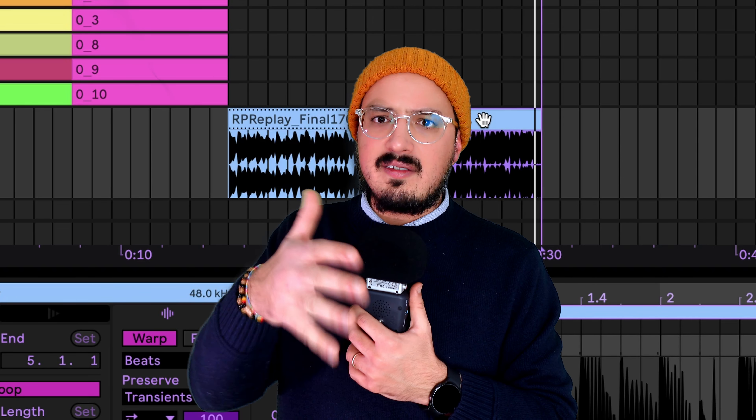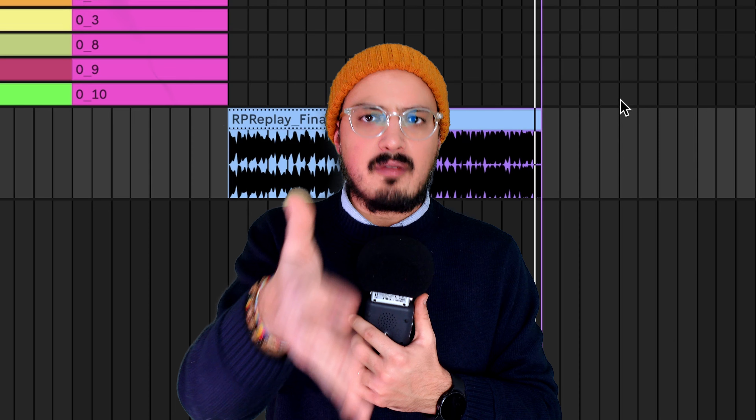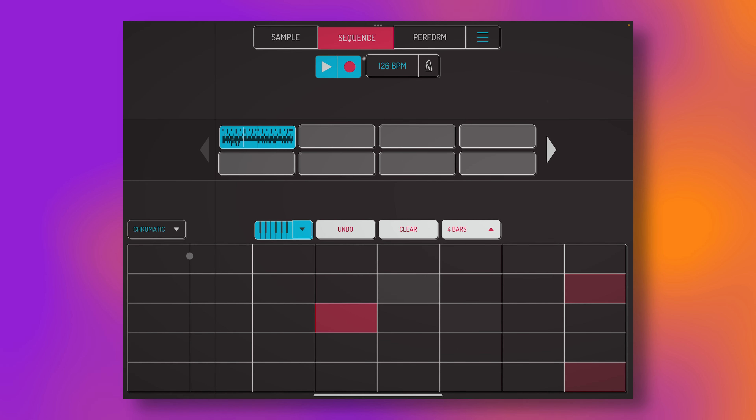I hadn't noticed the distortion at all while working on the beat — and you can hear it for yourself in the screen recording version, there's no distortion there whatsoever. That could only mean one thing: there must be some kind of master limiter at the software level in iOS which prevents things from distorting this badly. Otherwise there's no real explanation for this. All right, we're on to something here.